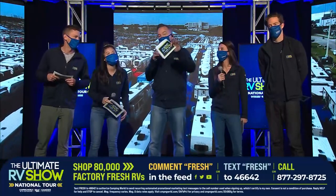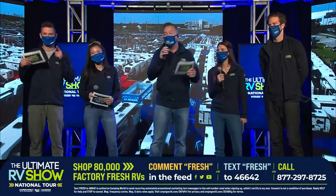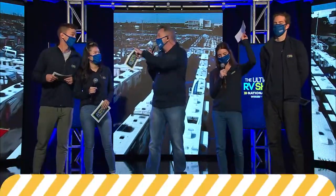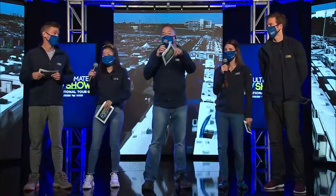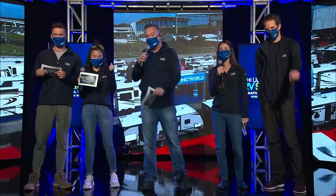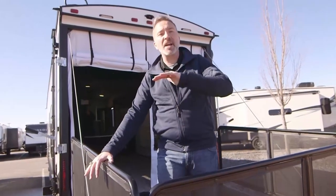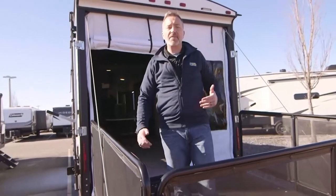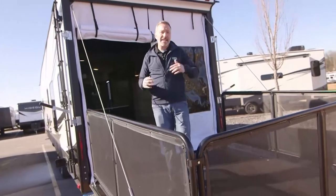We have redefined the RV show with the Ultimate RV Show. Check out ultimatervshow.com or text 'fresh' to 46642 to find the RV that's going to make 2021 right for you. Up first today we've got travel trailer toy haulers — wait till you see this Torque T314. It's Chris Young here, and this segment is all about travel trailer toy haulers, so let's start with one of the top-selling manufacturers of toy haulers — Heartland.